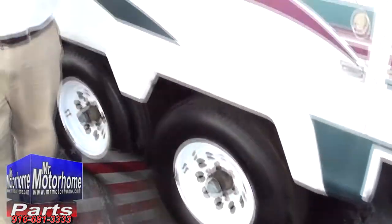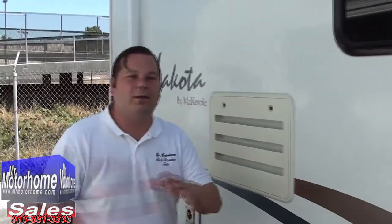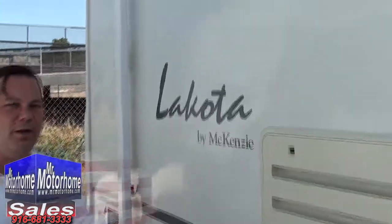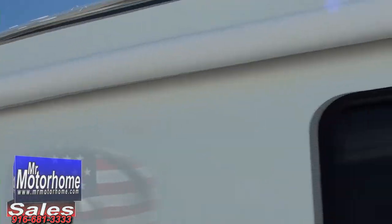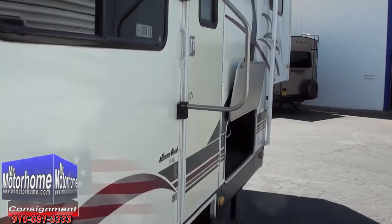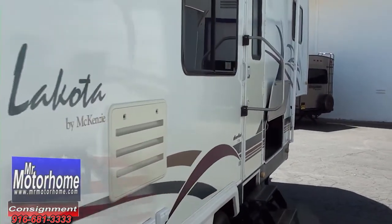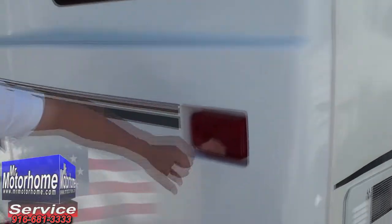Keep in mind, this is a Mr. Motorhome unit — we only get the very nicest stuff. If it's junk, it doesn't make it onto our lot. Not only that, we send it to a third party, Arden High Tech, to have them check the tires, the suspension, the bearings, and the axles to make sure it's all good. Then it comes back to our shop — we plug it into SurePower, make sure everything runs off SurePower, and then make sure everything that's supposed to runs off the battery as well.